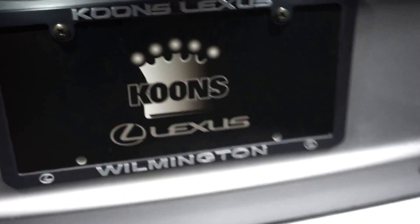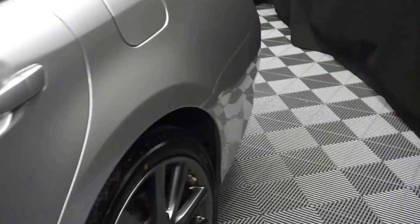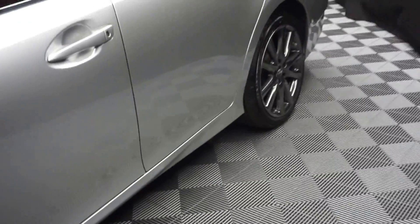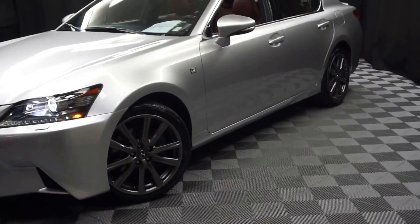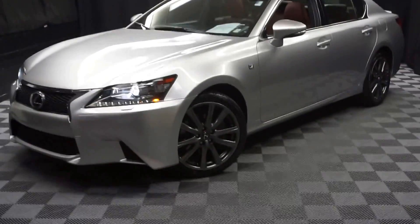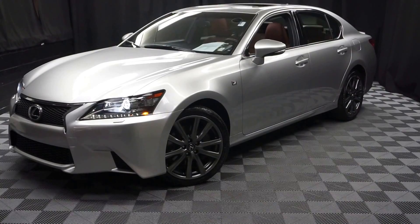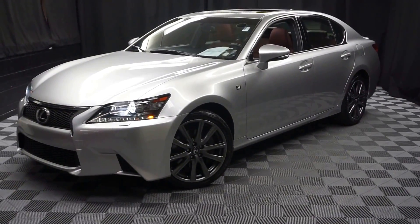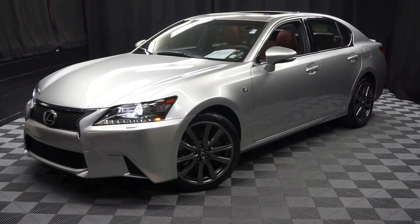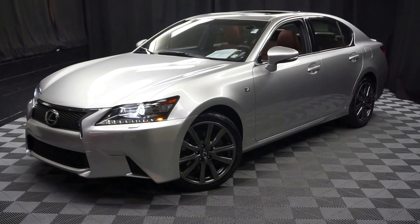It's right here at Lexus of Wilmington. Looking for more information on this 2014 GS or any of the other most 100 vehicles in our pre-owned inventory in our 90,000 square foot pre-owned showroom. When you come to Lexus of Wilmington, you do your car shopping indoors to avoid the elements of the weather — stay warm, stay cool, stay dry. Shop inside at Lexus of Wilmington. Go to LexusofWilmington.com for more information.